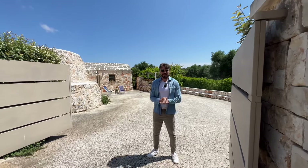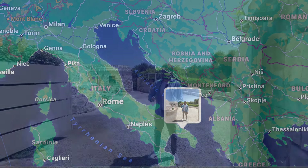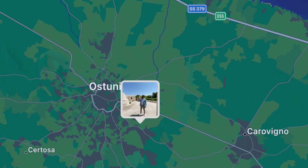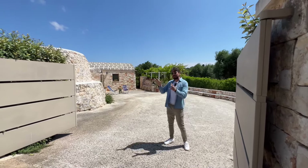Hello there, here we are in the beautiful region of Puglia — we are of course in southern Italy today and we are about 7 minutes away from Ostuni, the beautiful town of Ostuni. It's a really sought after location and this property being so close is a real bonus.